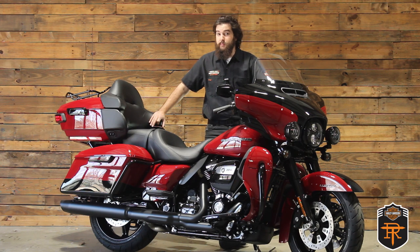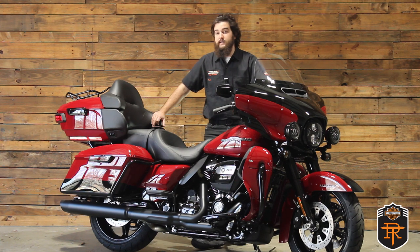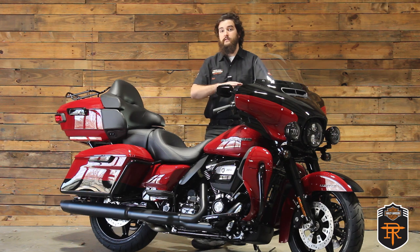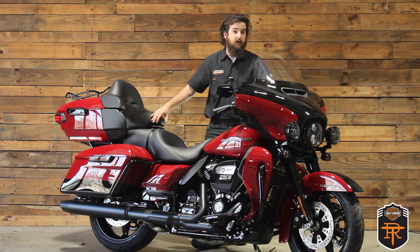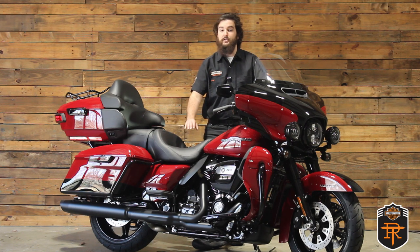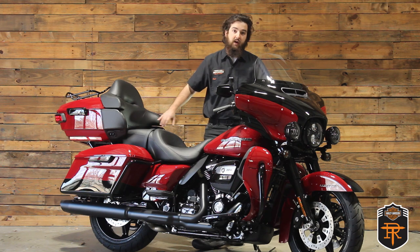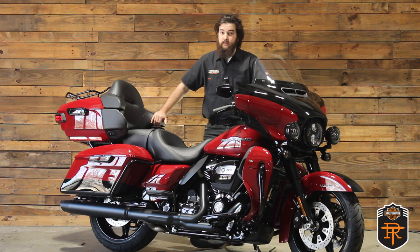First I'm going to start with the similarities between this and the Street Glide Special — some of the features they share. They both have a six-gallon fuel tank feeding a 114 Milwaukee-8 motor going into a six-speed transmission. You'll find the same gear ratios in each, 32 degrees of lean on both right and left, whereas on the Street Glide you only had 31 degrees of lean on the left. The seat height here is 27 and a half inches, about an inch and a half higher than on the Street Glide.